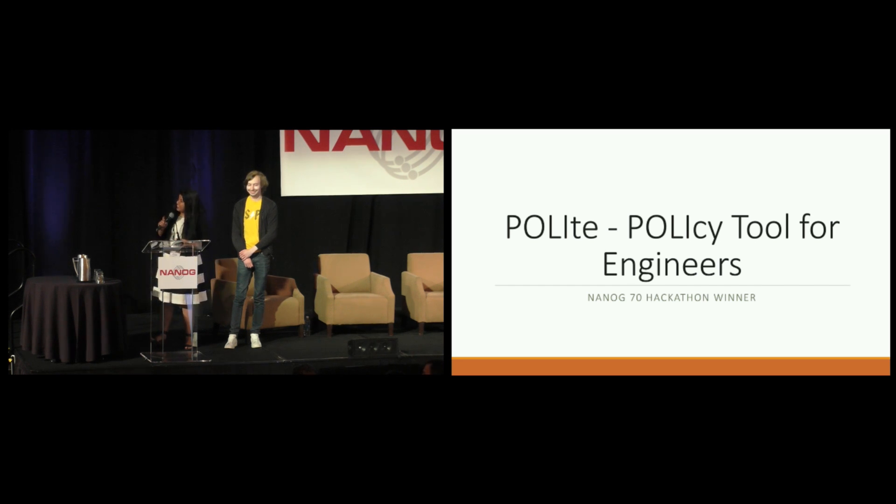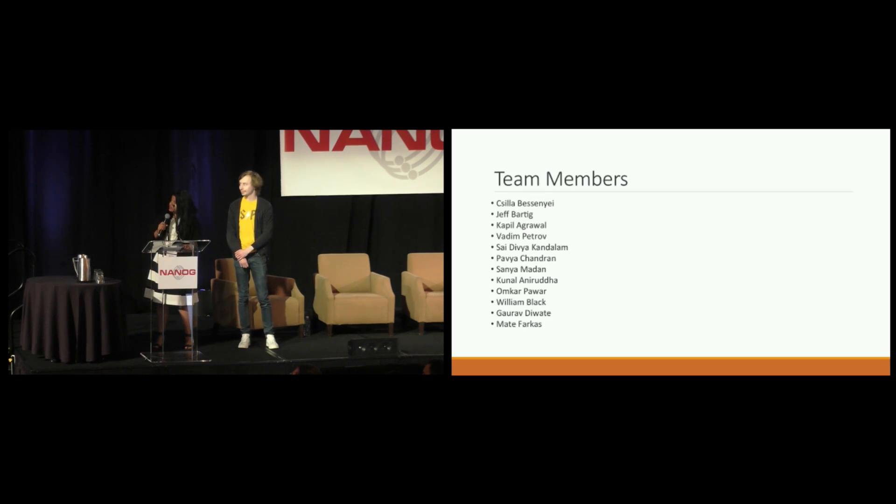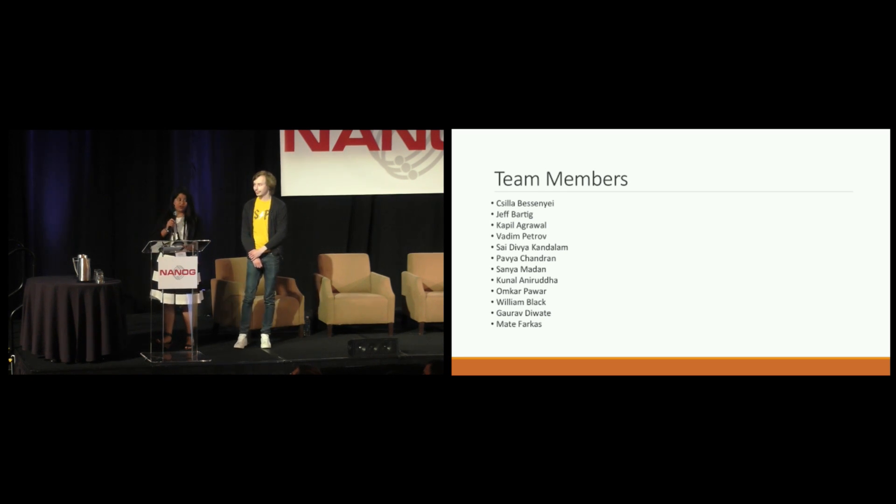Let's see what we have done yesterday. The credit goes to all 12 team members. Whoever is here, it's all about the teamwork, and thank you each and every one of you.